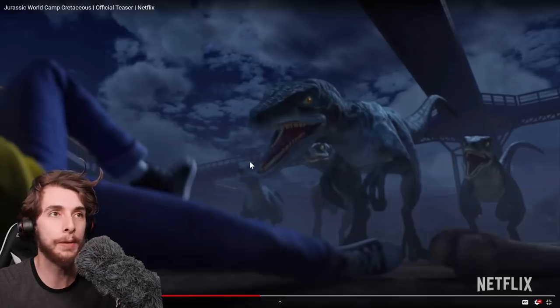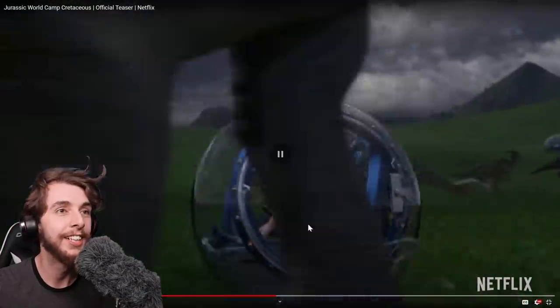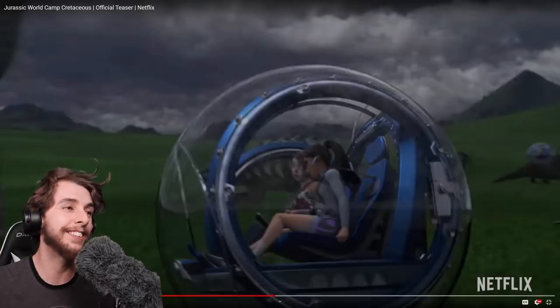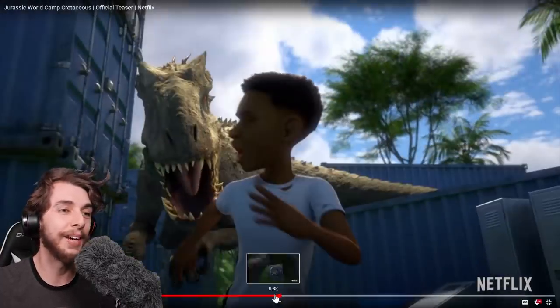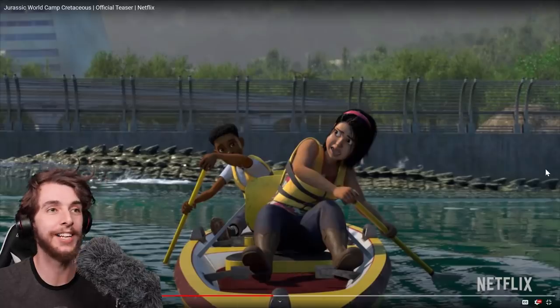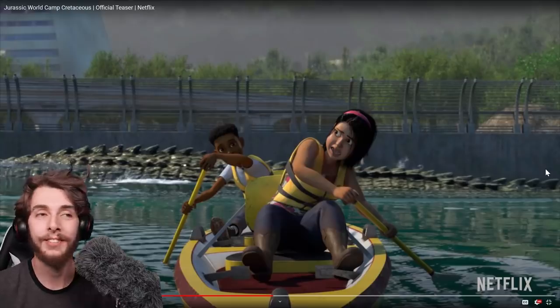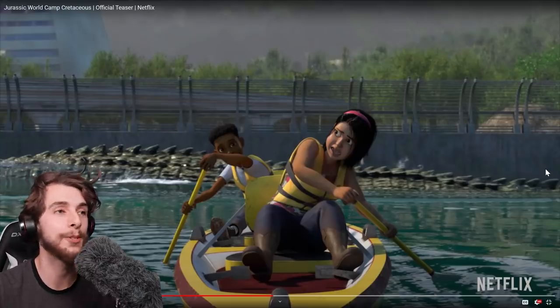So he falls into the raptor pen? When does this happen? Can't be canon, surely. It's just like — kind of making a mockery of the Zara death scene. It's like, you can have a boat paddling around in the Mosasaurus enclosure.